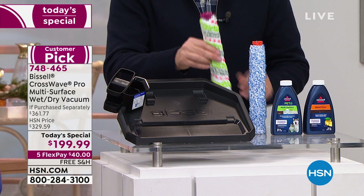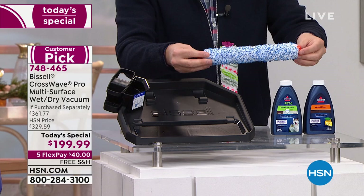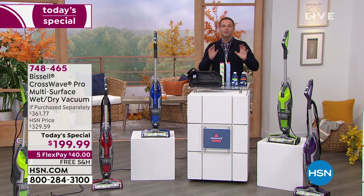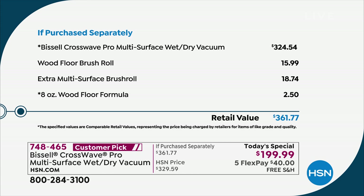Everybody that orders today is going to get the rinsing tray because it cleans itself as well. We're also going to include an additional brush, and only for our HSN customers — you're going to get the wood floor brush. If you've got a lot of wood in your home, you are going to love this. This plus the two bottles of formula.